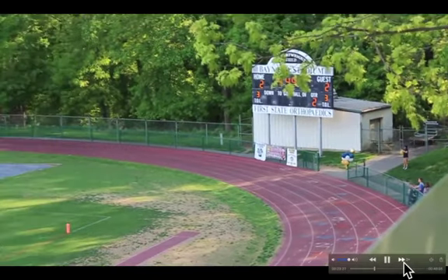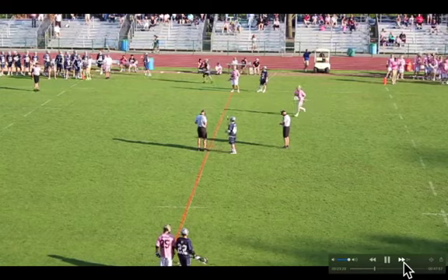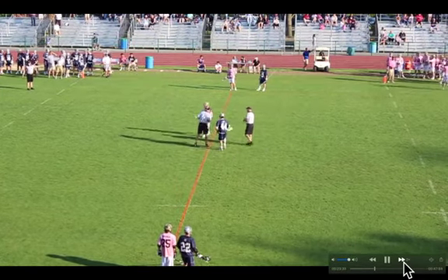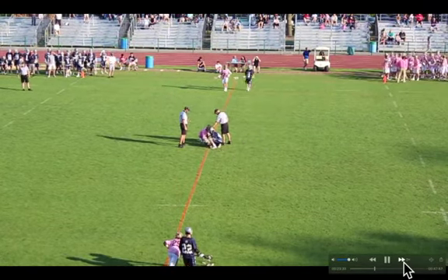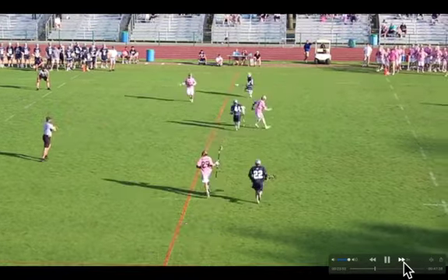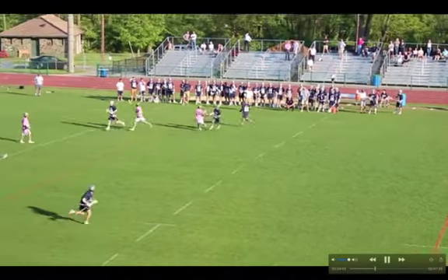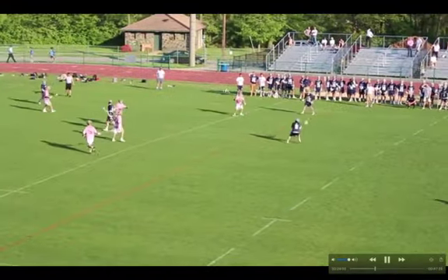We've got 2-2 here. This game heats up — it's a kind of slow start but it ends up being a double-digit ball game. Looking forward to seeing this unfold. It's my first time watching this game in a couple years, so I kind of forget how it unfolds, but it's going to heat up here soon, that's for sure.